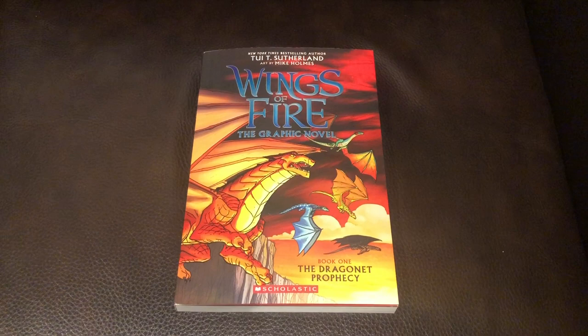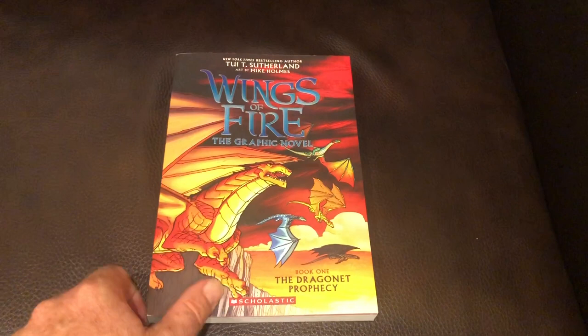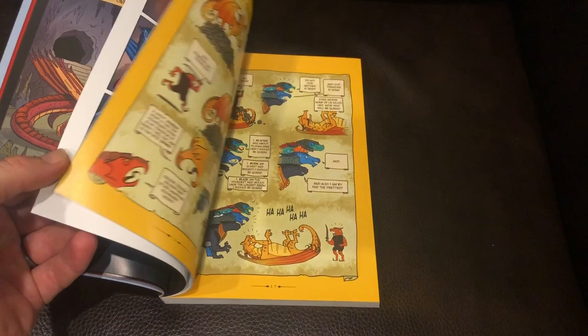Hello and welcome back to another edition of Teacher Talks. In today's video I'll be talking about Wings of Fire, the graphic novel. This is the first book in a series of about 10 or 11 books. I'm going to give you a quick book review — I'll show you the front, the back, the spine of the book, and open up the front cover and read a page or two to you.